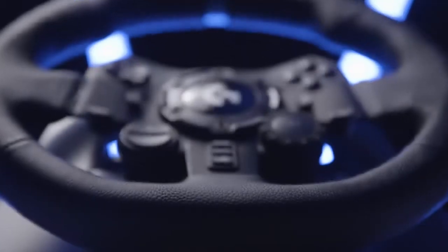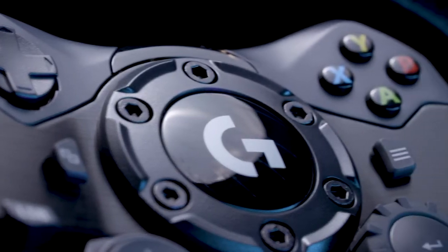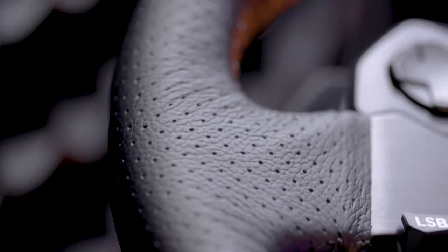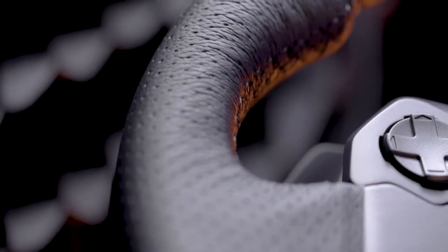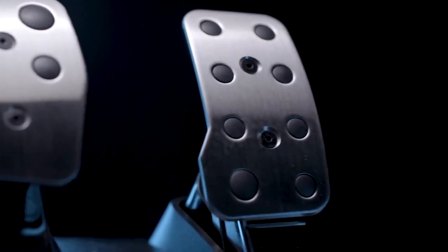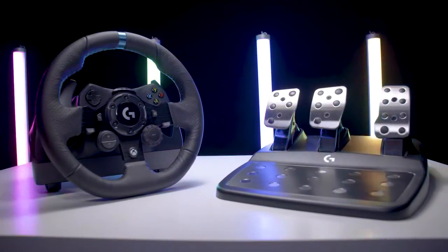While everything under the hood of the G923 is certainly impressive, its high-tech components are housed in premium materials too, including a brushed metal wheel with a hand-stitched leather cover, as well as polished metal pedals designed for comfort and durability. To learn more about the G923 racing wheel with Trueforce, just head over to LogitechG.com.